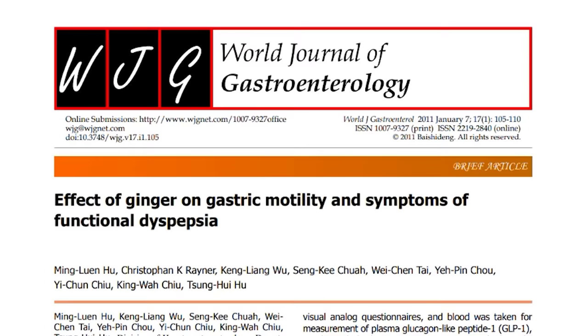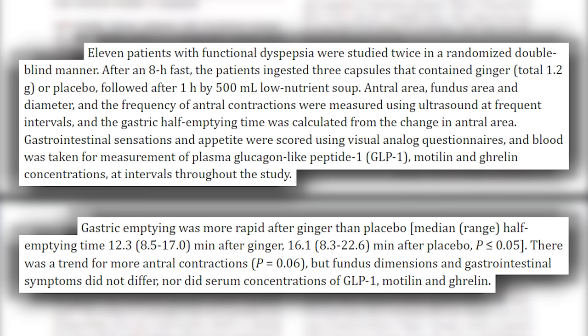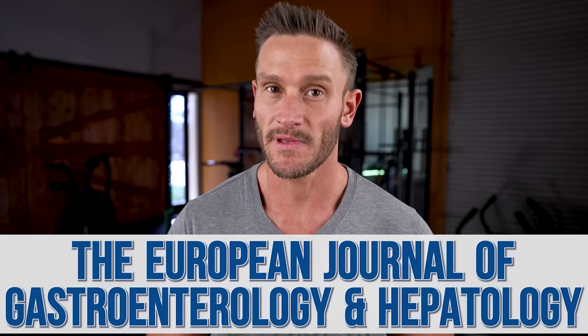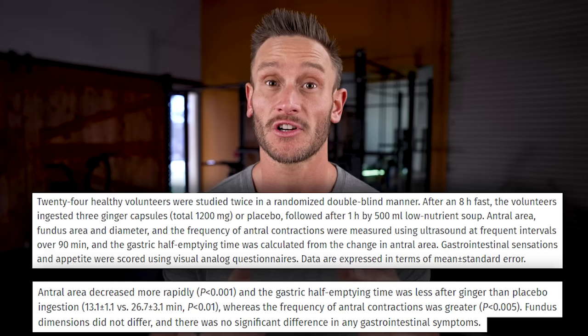Where ginger really gets its name is from digestion. People talk about it as a stomach and digestion aid all the time. Most indigestion comes from slow gastric emptying — food just taking a long time to break down. The evidence points to ginger being very good at speeding up motility and overall digestion. The World Journal of Gastroenterology published a paper where subjects fasted for eight hours, were given 1.2 grams of ginger, and then consumed a meal an hour later. Gastric emptying speed in the ginger group was 12.3 minutes compared to 16.1 minutes for placebo — almost a four-minute improvement. The European Journal of Gastroenterology published a very similar paper finding similar results, including increases in antral contractions, meaning the gut was contracting faster and more frequently.